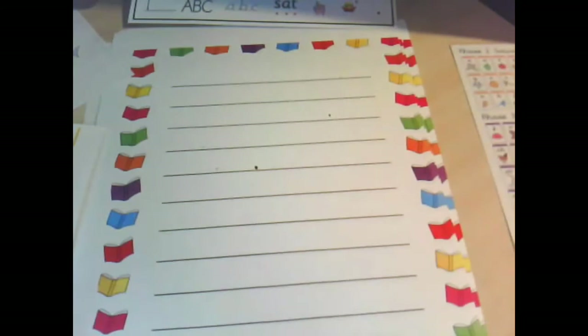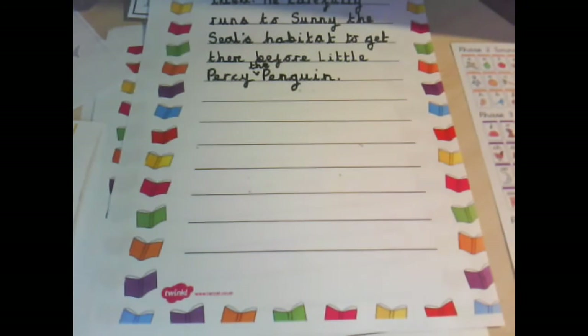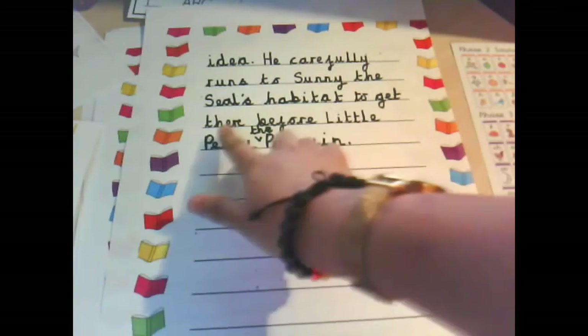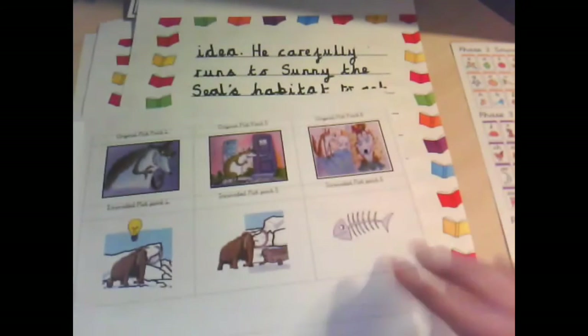I'm going to go back and read what I wrote yesterday. Here are my pieces of paper. For plot point four and five I wrote: the massive mean mammoth gets an idea. He carefully runs to Sonny the seal's habitat to get there before Percy the penguin. Now I am going to do my innovated plot point six.